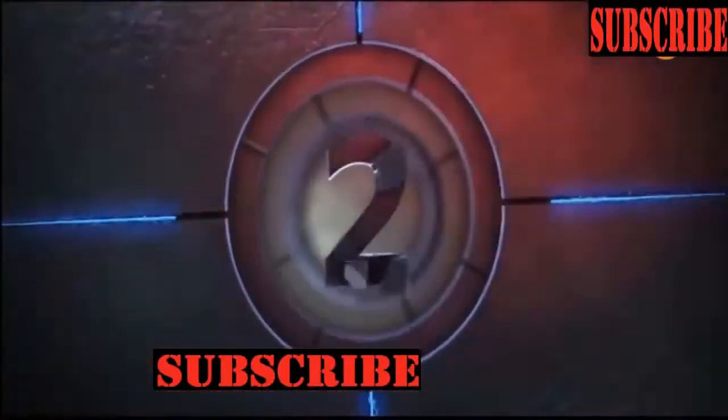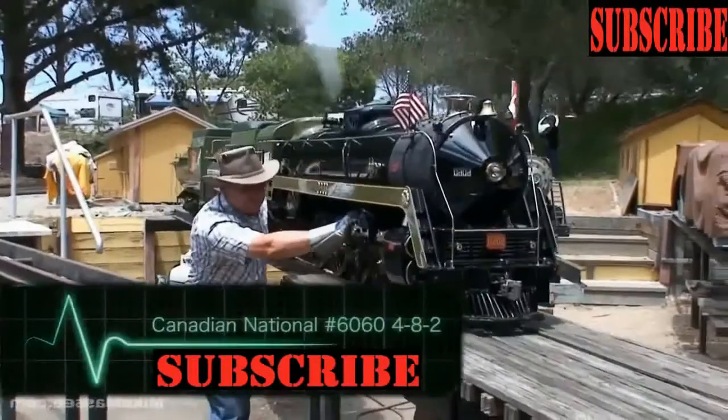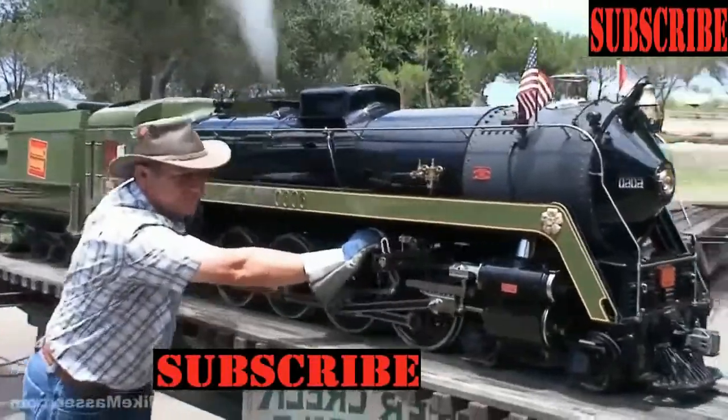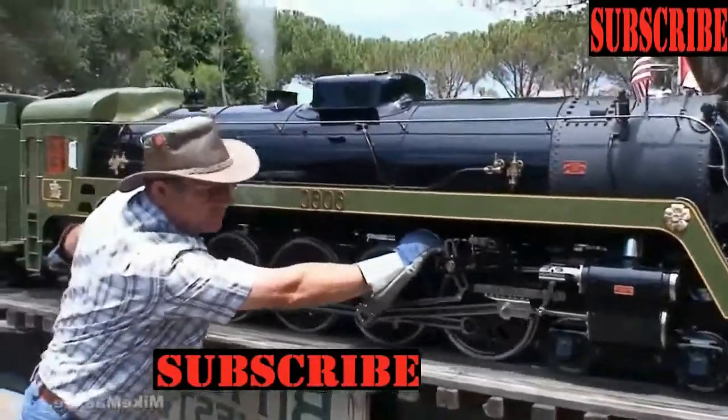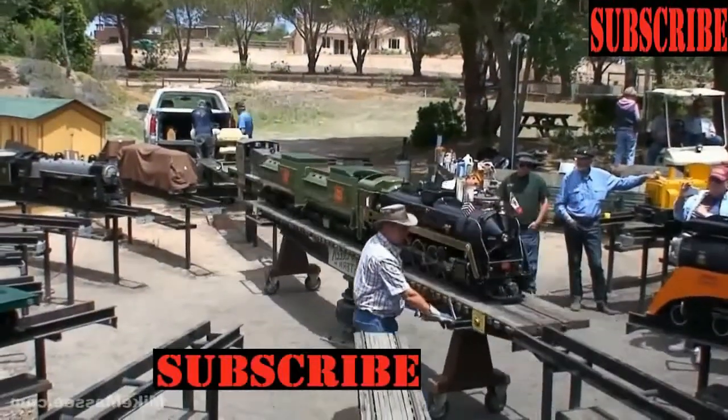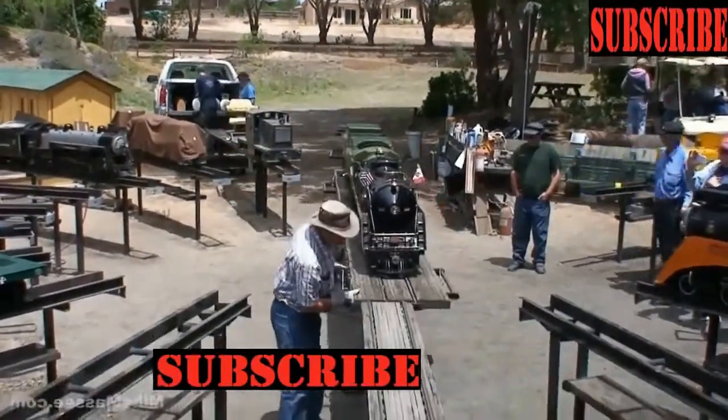Canadian National No. 6060. Ernie Beskawini put approximately 7 years and 35,000 hours into the design and construction of this flawless 7.5 inch gauge live steam locomotive.